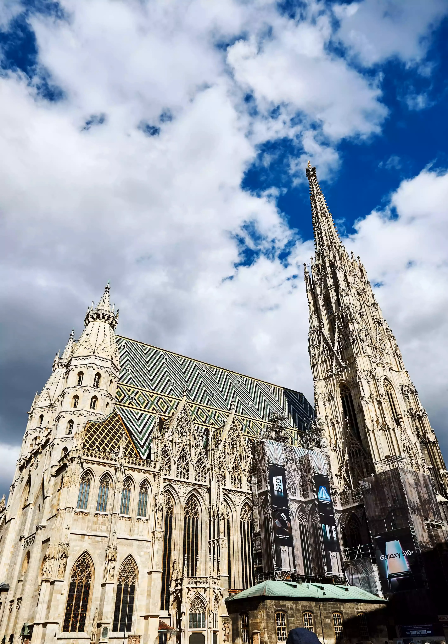This breathtaking Gothic cathedral is one of Europe's loveliest. It boasts an eclectic mishmash of architectural and decorative styles that reflect many renovations over hundreds of years. Most recently, the interiors were modified during the Baroque period.